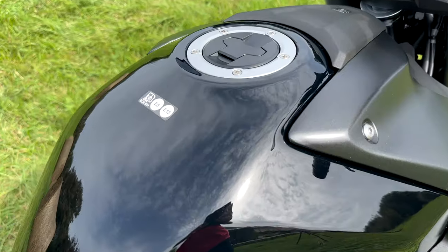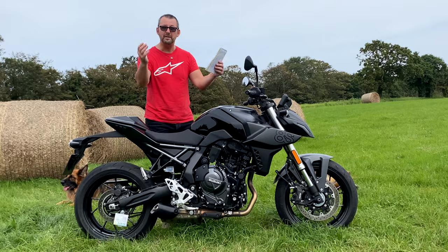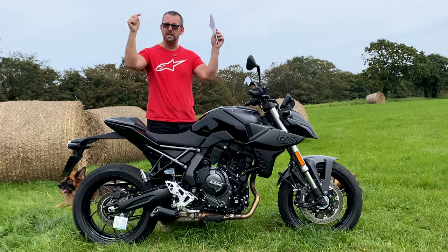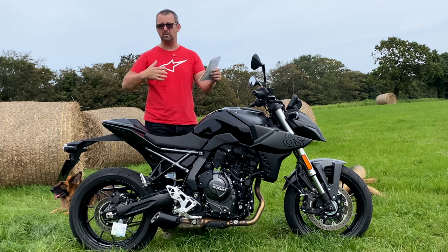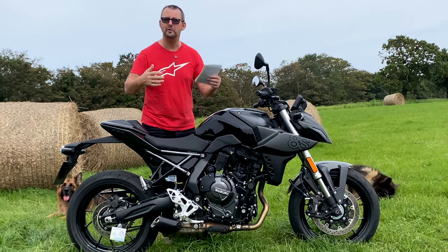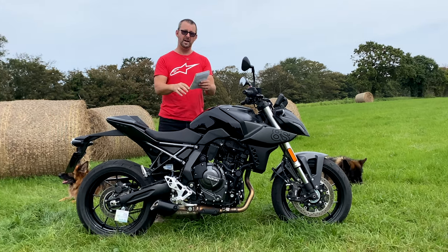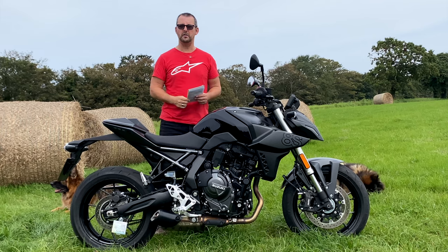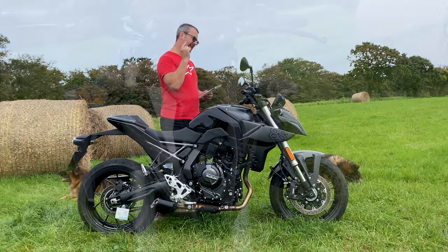My preference is the stealthy black look. Seat height, as already mentioned, is 810mm. Fuel-wise, there's a 14-liter tank and allegedly it does 23.8 kilometers per liter. If you've got one of these, please put your real-world fuel economy in the comments below. Do the maths and you're looking at around 208 miles on that 14-liter tank.